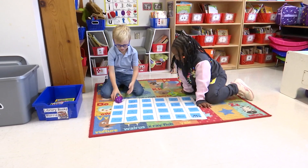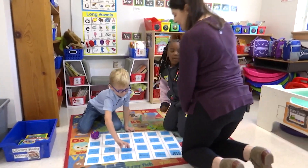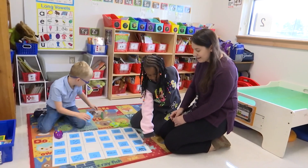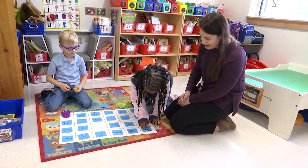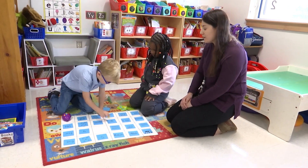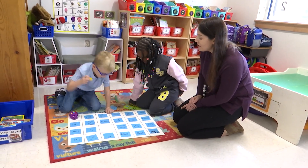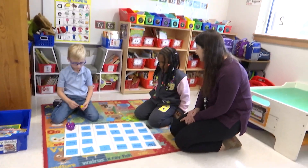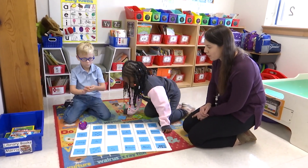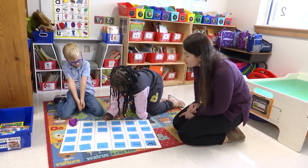Did you make it, Jameson? Awesome. I did seven. Can you count them for me? One, two, three, four, five, six, seven. Awesome. Can you tell me about that one, Jameson? Three plus four equals seven. Three plus four equals seven. I love your math thinking. Whose turn is it? All right, which one are you going to go for today?